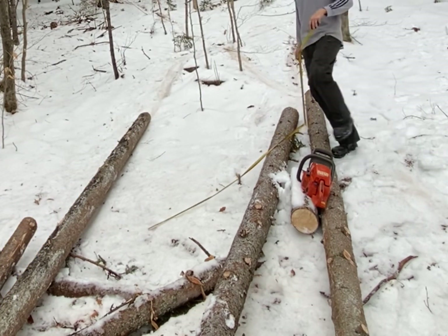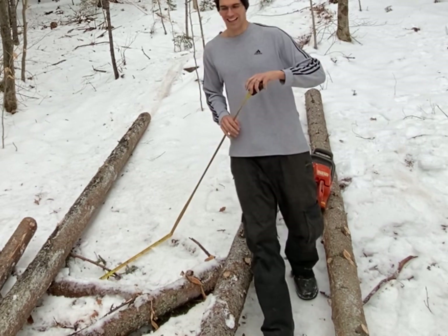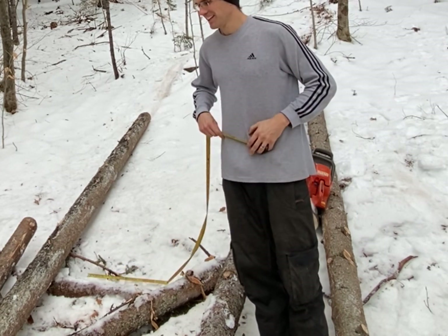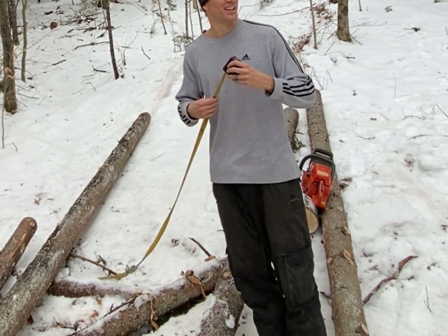Somebody forgot their tape measure up in the woods today. I had to eyeball it, but looks like I got my two lengths I needed, so it should be all right.